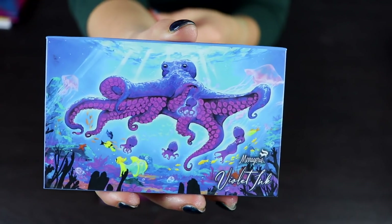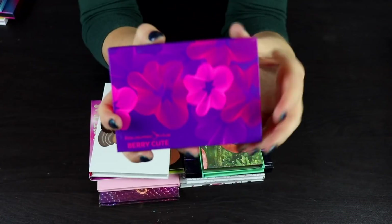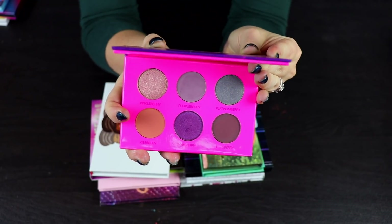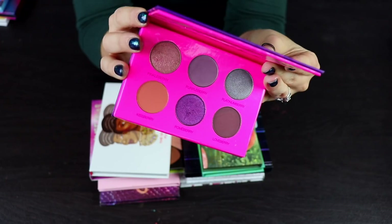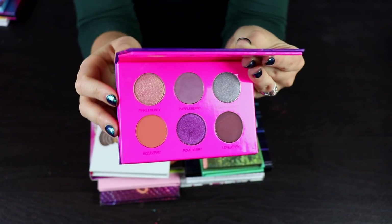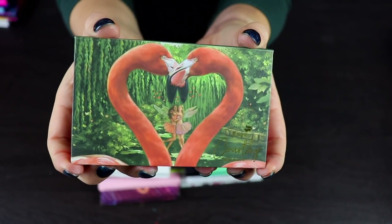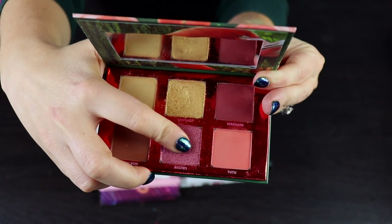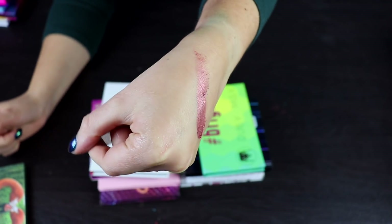I'm also going to keep another one of my Menagerie palettes — the Violet Ink palette, one of their six-pan palettes. I love this, it's so beautiful. I think I'm also going to keep this Colored Rain Berry Cute palette. I used it once and was honestly very blown away by the shadows — they performed so well and the colors on your eyes showed up so much more interesting than they look in the palette. I'm also keeping the Menagerie Courtship palette. The shadow called Besties is one of my favorite shadows in my collection — just a stunning duochrome shade.